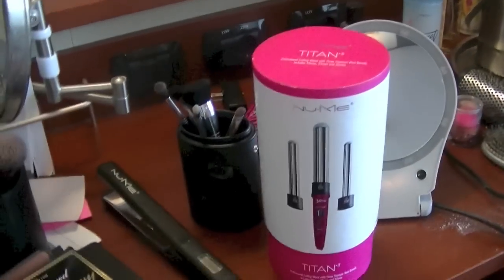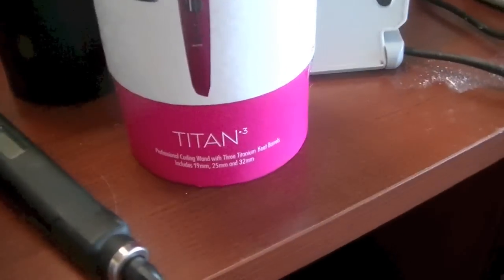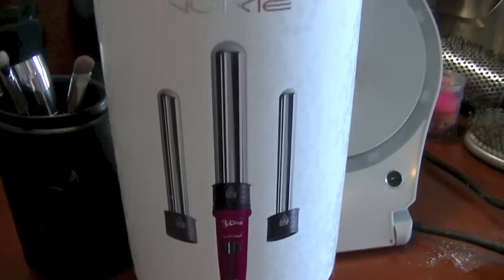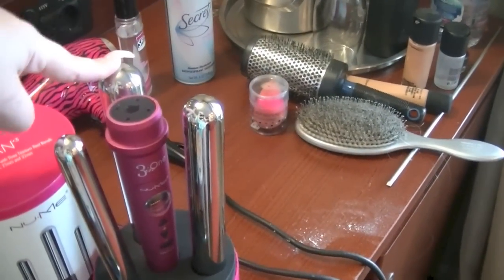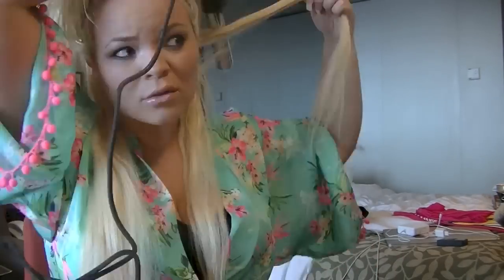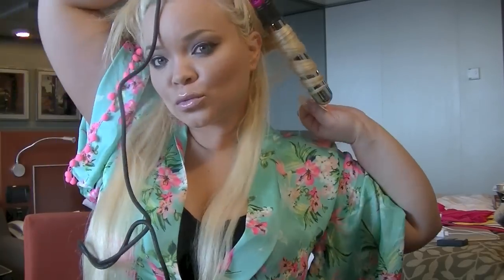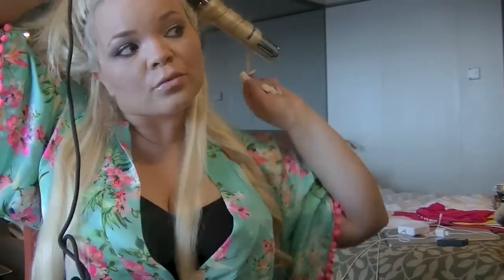Now onto the hair. The only curling wands I brought with me was this Titan 3 set by NuMe. I love this set so much — not only is it pretty pink, but it has just enough different curling wands without weighing your bag down. I'm going to be using the large barrel for these curls to give it nice soft waves. But now I'm just going to wear my hair down because it is freshly washed, so I'm brushing it out to get out all the tangles.